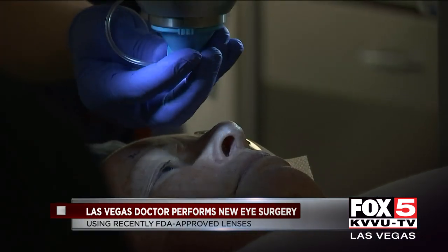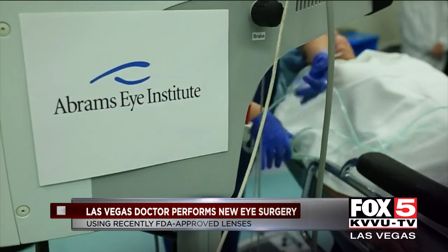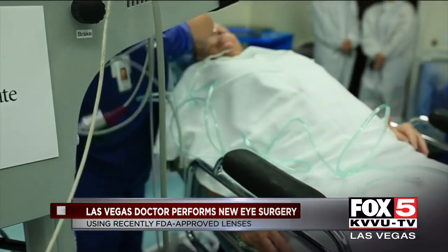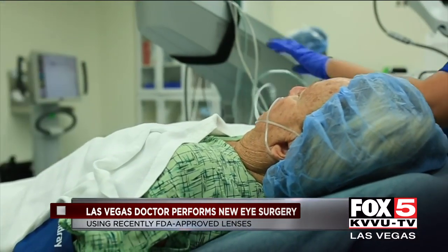The first doctor to do the surgery in Nevada is here in Las Vegas. I'm Dr. Jack Abrams. When we first met Judy, she already had the left eye done. Dr. Abrams invited us inside the operating room to watch the surgery on her right eye.